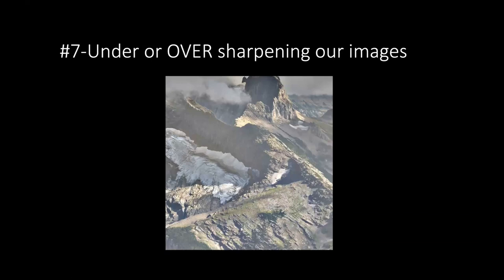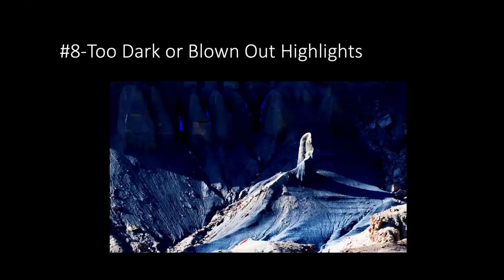There is a vast amount to sharpening — Nick could teach an entire two-hour class on it alone. He advises finding a technique that works for you. Sharpening in Lightroom is more global; Photoshop allows much more targeted precision. Pressing the J key in Lightroom shows clipping — red areas indicate zones that will print as pure white, and blue areas indicate zones that will print as pure black.